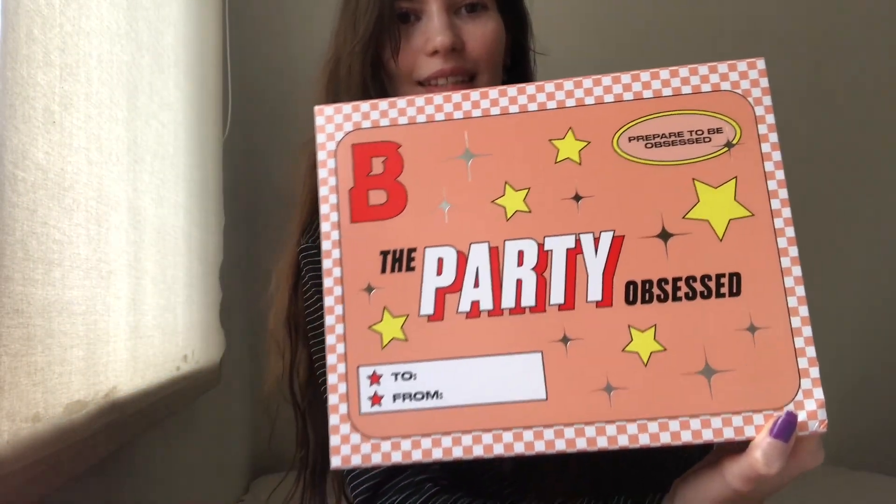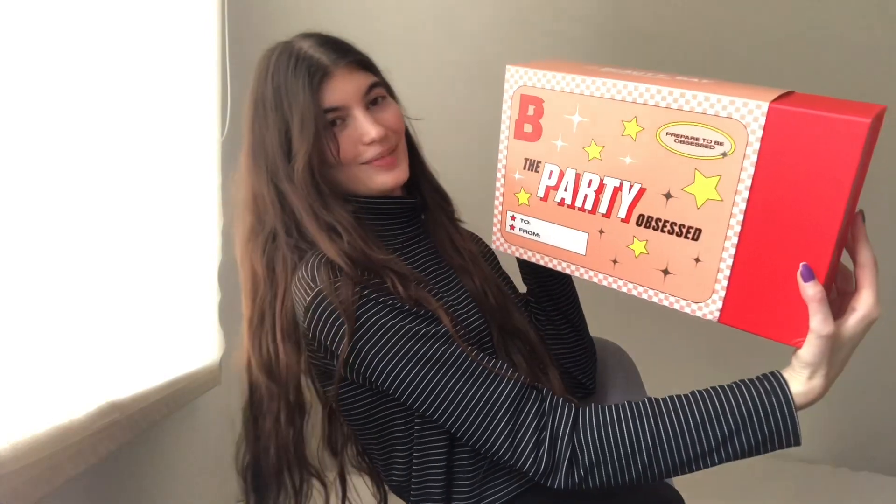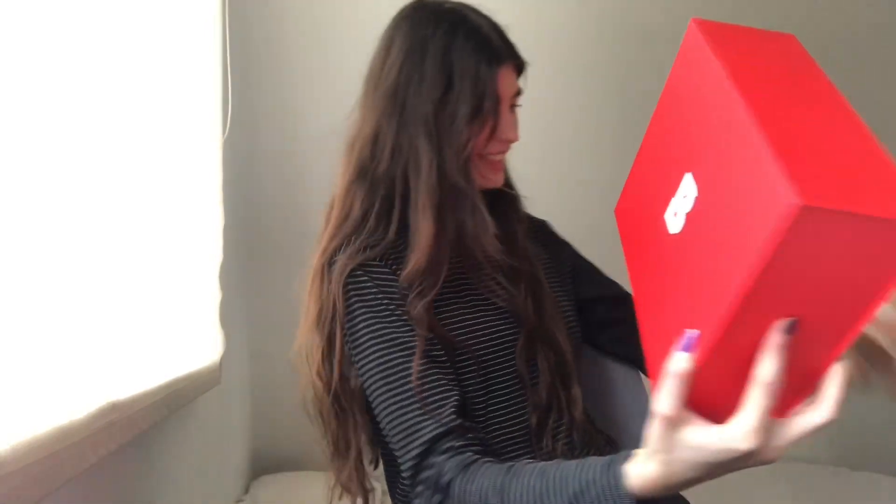Here it is — the Party Obsessed Beauty Bay box. Prepare to be obsessed. This is how it looks on the outside, and then you just remove it like this. Oh my god, it's heavy! It's so beautiful — such a vibrant red color, and then you have the Beauty Bay logo right here. I'm happy so far.